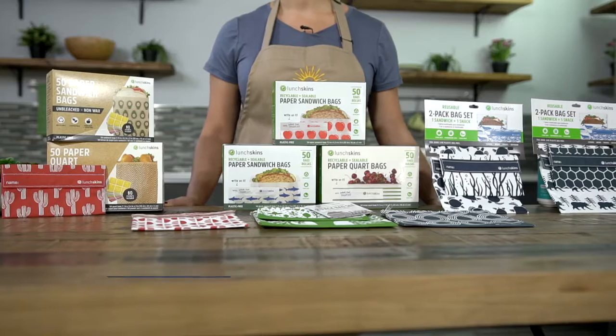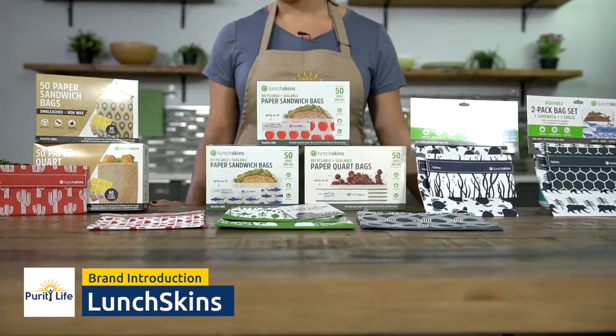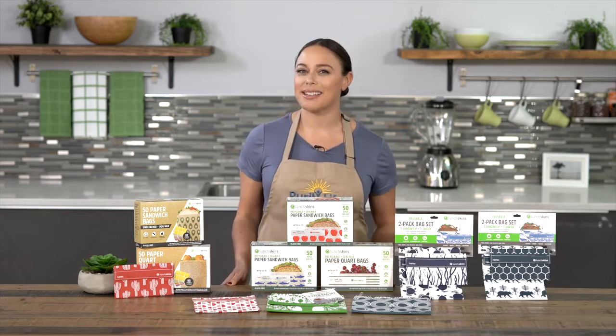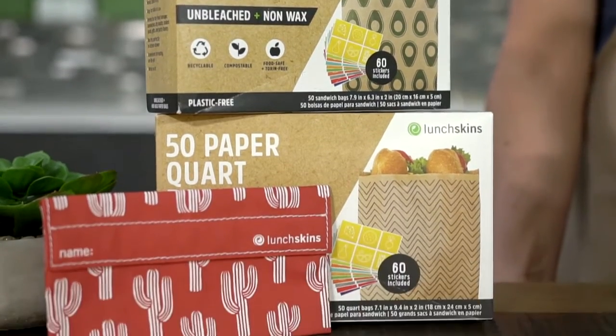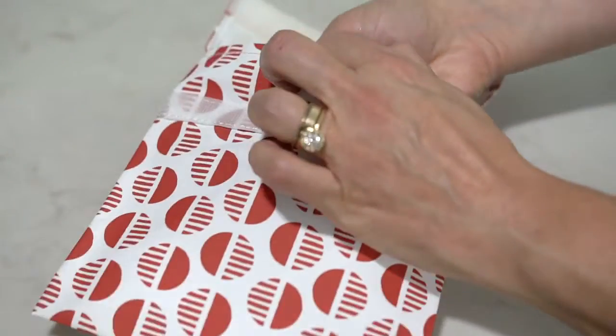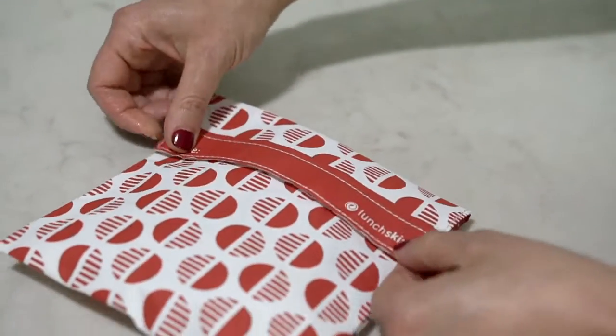Hi, I'm Tamara Green and this is Lunch Skins — recyclable paper bags and reusable fabric bags that reduce single-use plastic. Lunch Skins are the best replacement to ziplock plastic bags, making them a smart, sustainable, and affordable choice to carry food on the go.